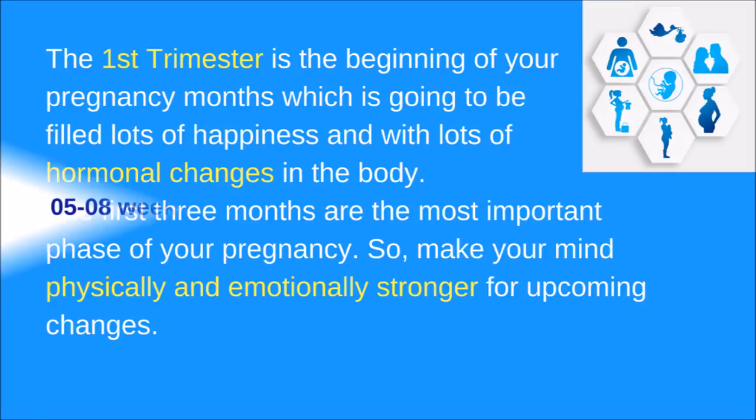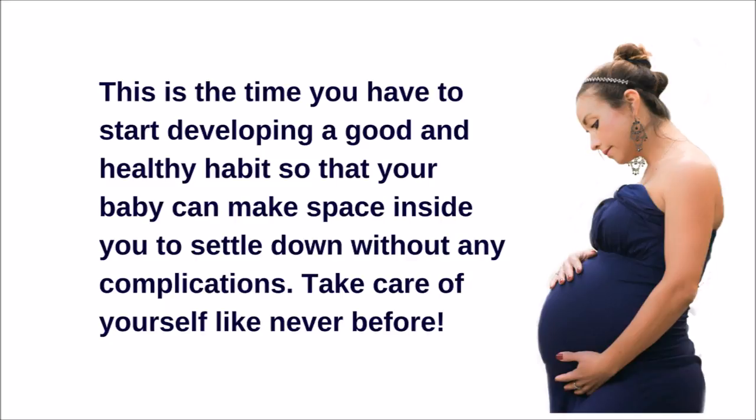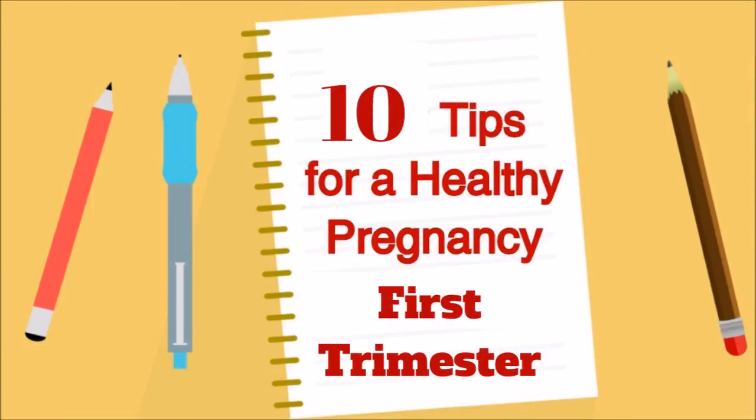The first three months are the most important phase of your pregnancy. Make your mind physically and emotionally stronger for upcoming changes. This is the time you have to start developing good and healthy habits so that your baby can settle down inside you without any complications. First trimester symptoms include vaginal discharge, breast changes, increased urination, constipation, and morning sickness like vomiting and fatigue. Always remember, every pregnancy is different, so symptoms may vary.